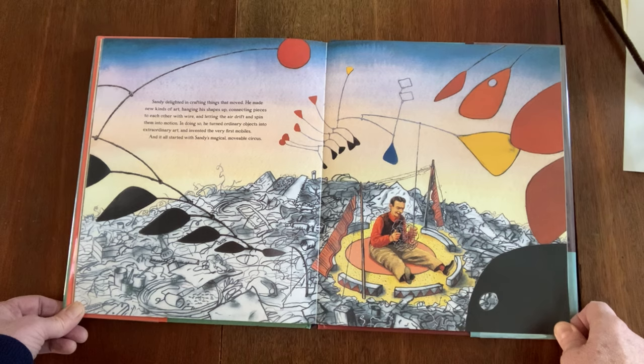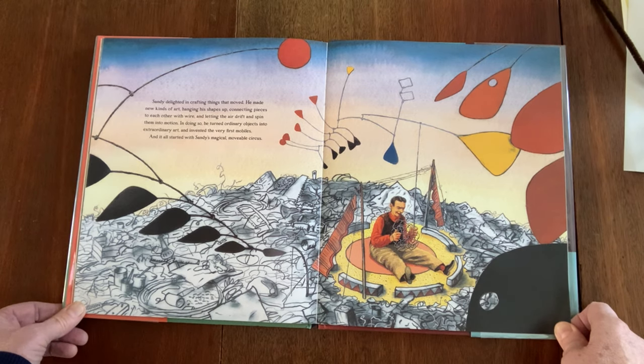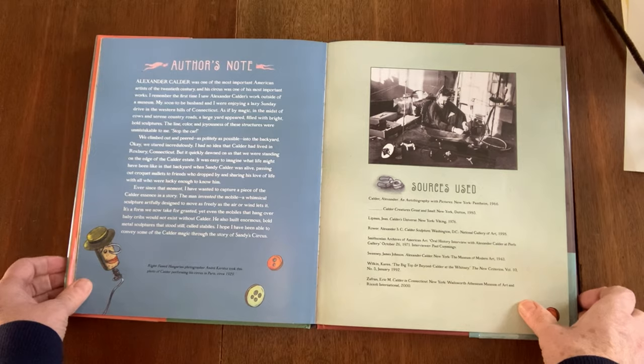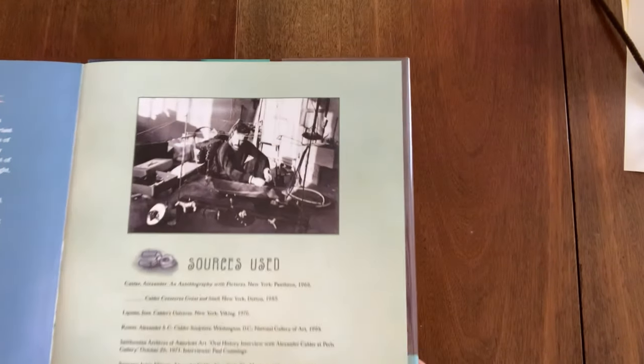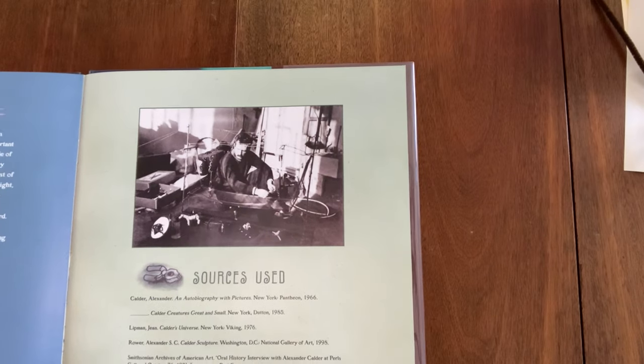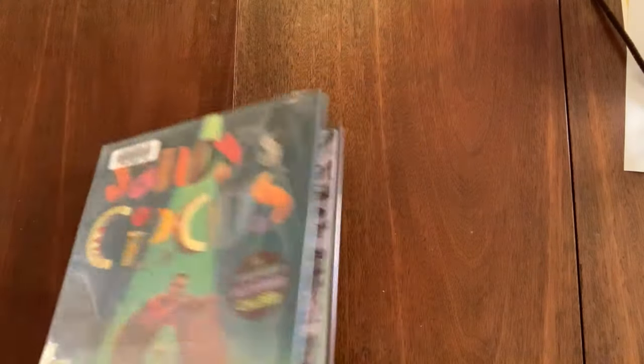And it all started with Sandy's magical, movable circus. There's a picture of him in his workshop.